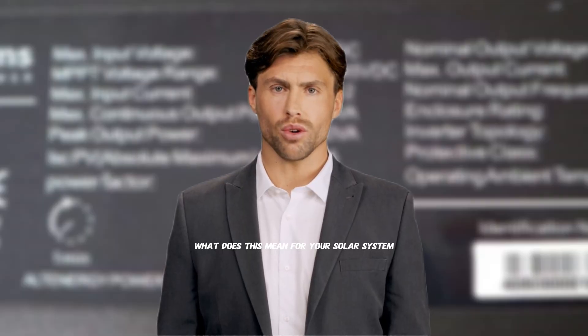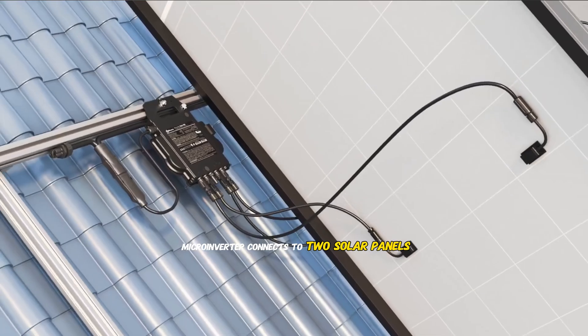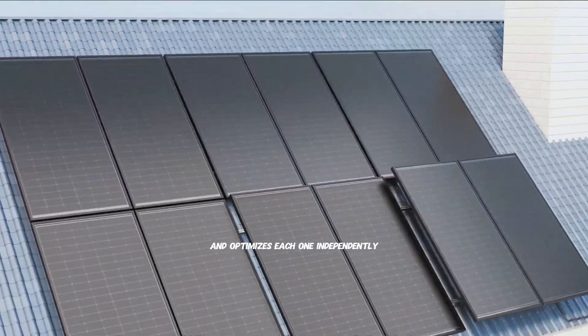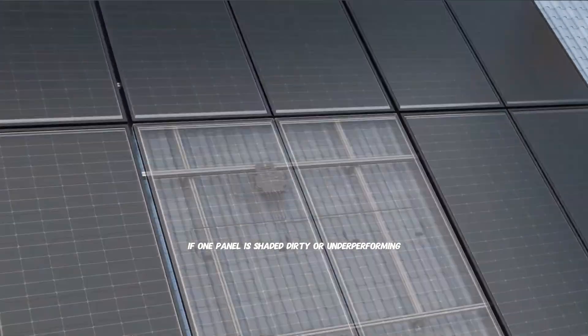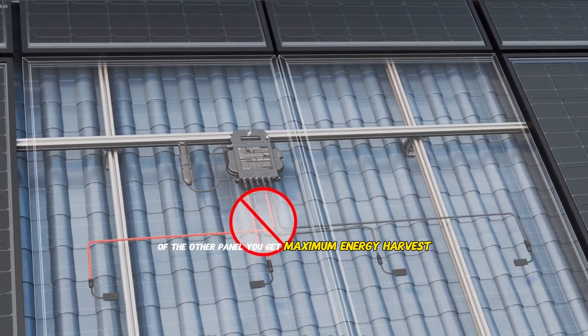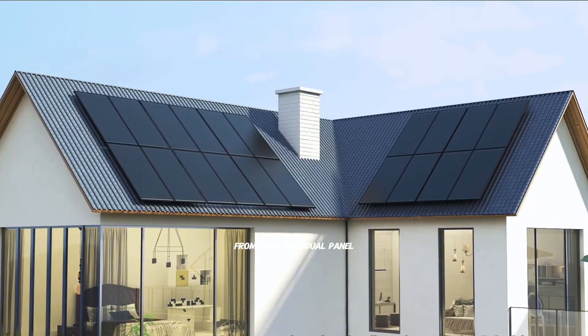What does this mean for your solar system? Each DS3 micro-inverter connects to two solar panels and optimizes each one independently. If one panel is shaded, dirty, or underperforming, it doesn't drag down the performance of the other panel — you get maximum energy harvest from each individual panel.